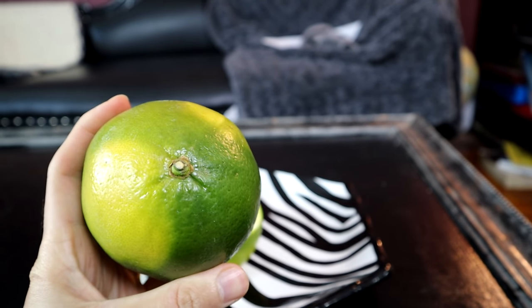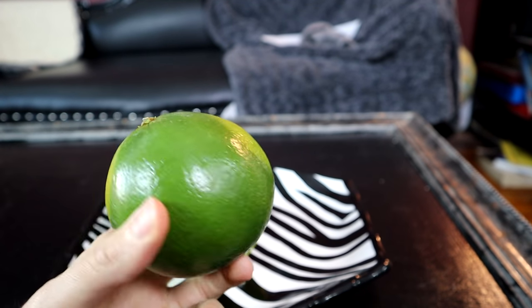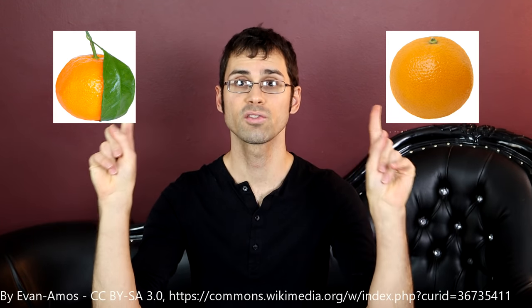Let's do another citrus breakdown of what is the parentage of this fruit. First, you take a mandarin. Next, you take a sweet orange. You cross them together and you get a tangor. Now tangor — I believe I talked about those in the past. This is not just any tangor though. It's a special variety of tangor, meaning the seeds of that tangor are planted and eventually you get a tree that is going to have different characteristics than another one.